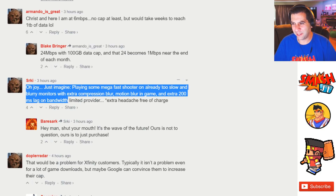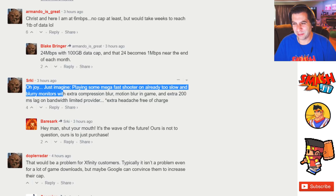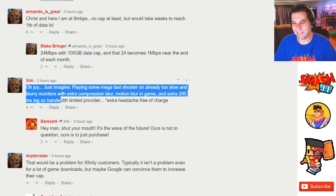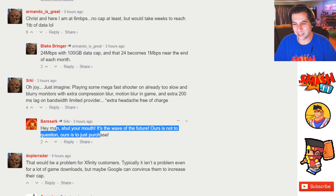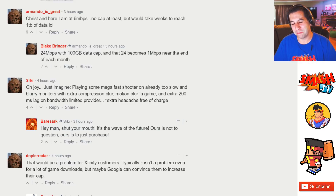Another commenter pointed out: imagine playing a fast-paced shooter on an already too-slow and blurry monitor with extra compression blur, motion blurring, and an extra 200 millisecond lag on a bandwidth-limited provider — extra headache free of charge. To which the response was: shut your mouth, it's the wave of the future — ours is not to question, ours is just to purchase.